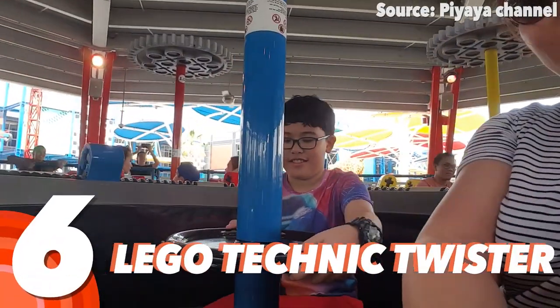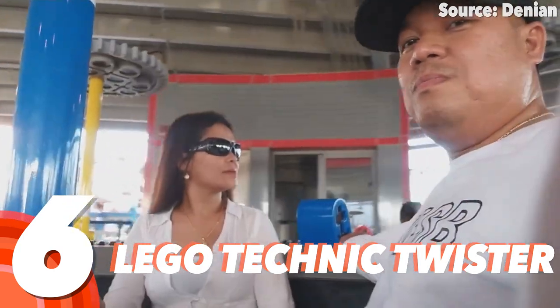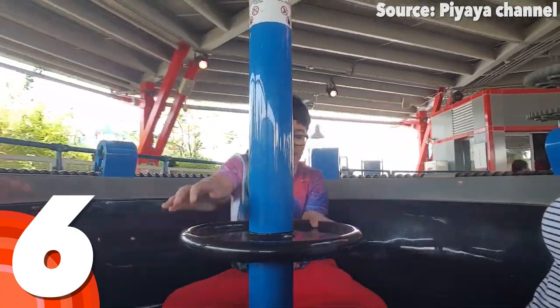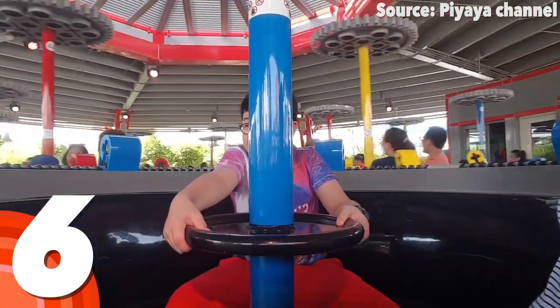Number 6: Lego Technic Twister. Now, if you guessed by the name that this is going to be very dizzy, then you would be spot on, but at the same time, if you think it's for the braver minifigs in the group, then you would be completely wrong.